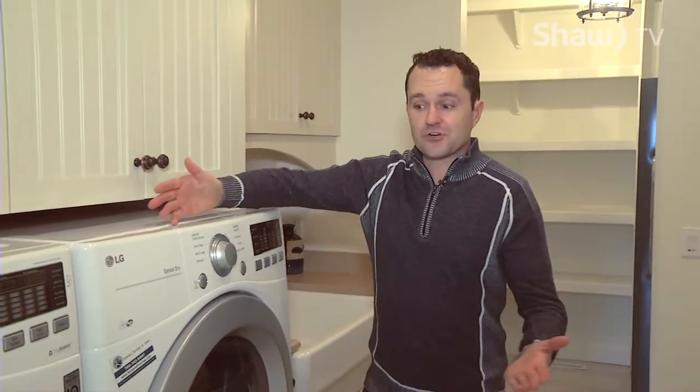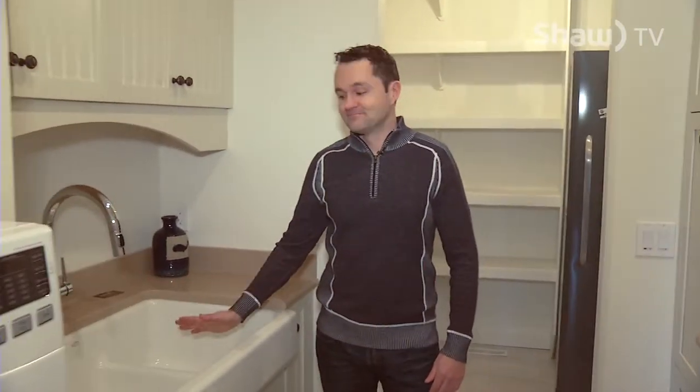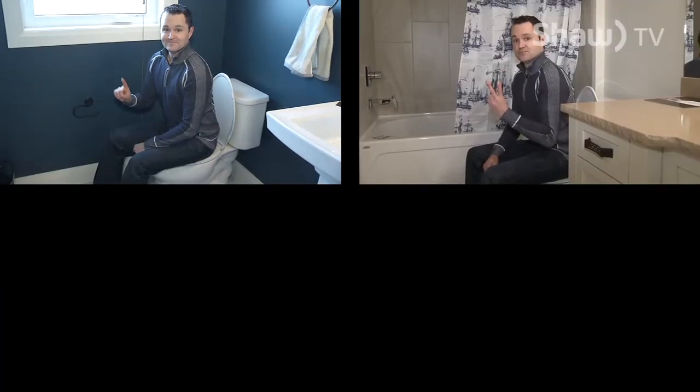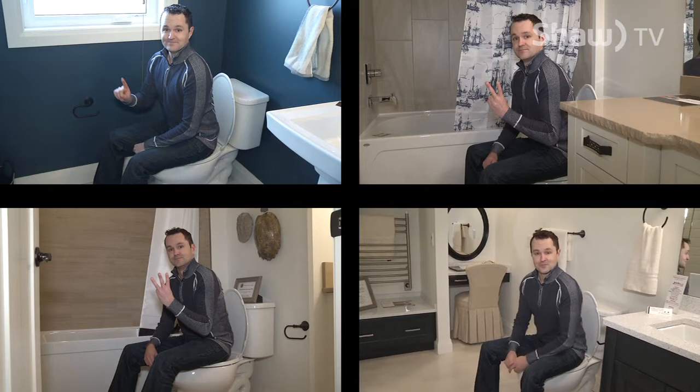Let's check out what else is on this main floor. We have laundry — washer, dryer. And if you want to do it the old-fashioned way, get cleaned up in not one, two, three, four bathrooms. We'll see more of the upstairs and downstairs a little later on Go, and it is absolutely something you have to see.